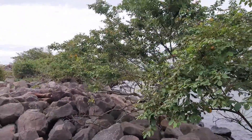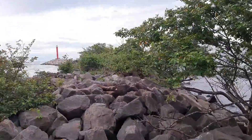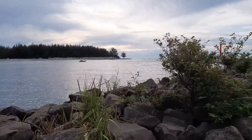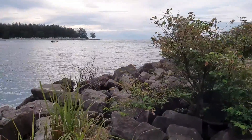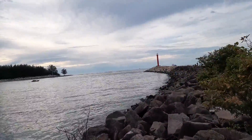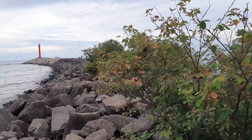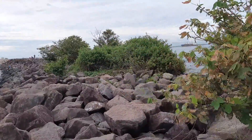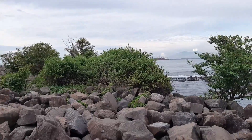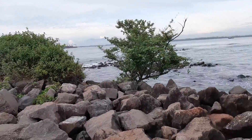Daerah wisatanya itu justru ada di pantai-pantai sebelum Lentera Merah ini. Jadi orang kesini rata-rata memang hanya penasaran saja untuk sampai ke Lentera Merah, sejauh apa. Wah, ini lumayan ya. Perjalanannya memang benar-benar luar biasa, batu-batunya besar-besar.